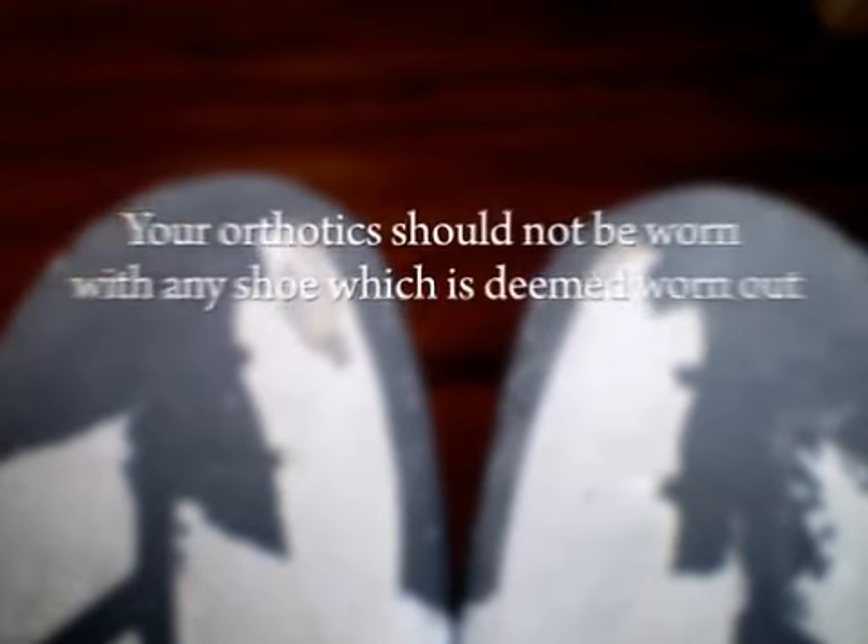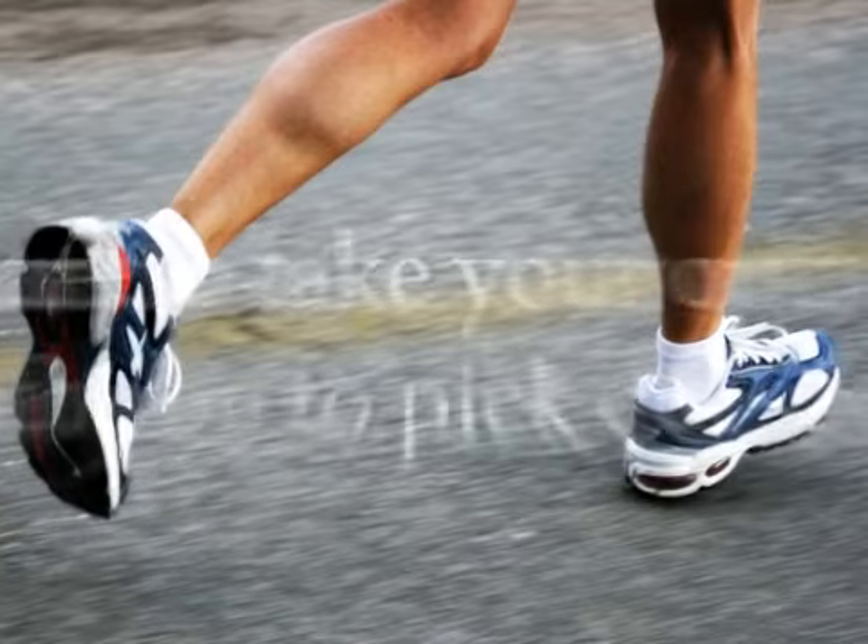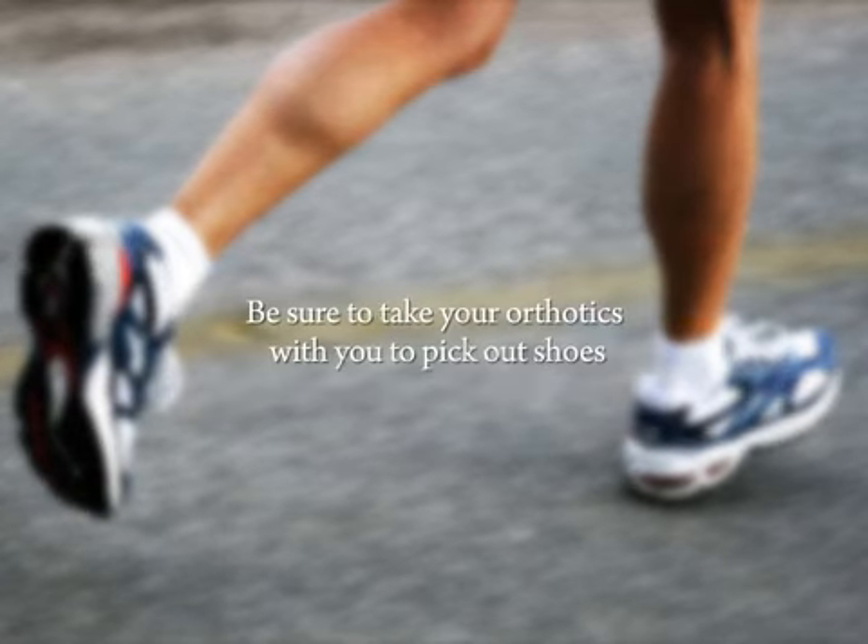Your orthotics should not be worn with any shoe which is deemed worn out. Check for excessive wear on the heel, wedging on one side, increased bendiness of the middle arch of the shoe, or any holes within the shoe lining. Be sure to take your orthotics with you to pick out shoes. It is important that your feet and the orthotics fit correctly in the new shoes for optimal comfort and support.